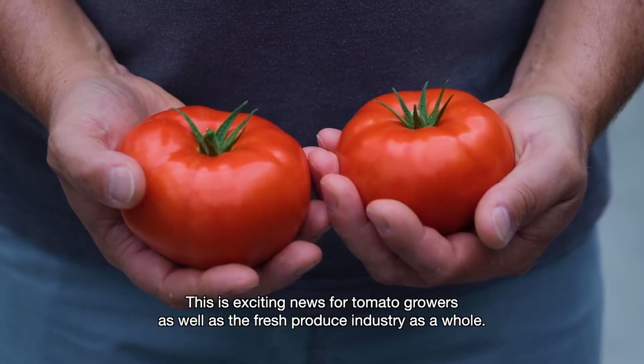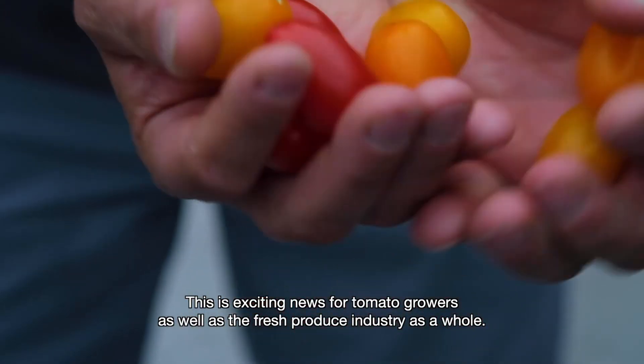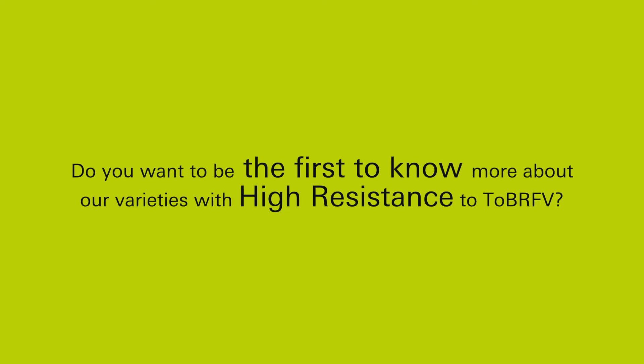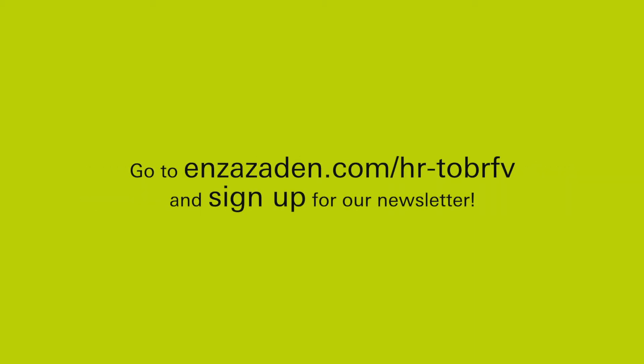This is exciting news for tomato growers, as well as the fresh produce industry as a whole. Do you want to be the first to know more about our varieties with high resistance to TOB-RFV? Go to EnzaZaden.com/HR-TOB-RFV and sign up for our newsletter.